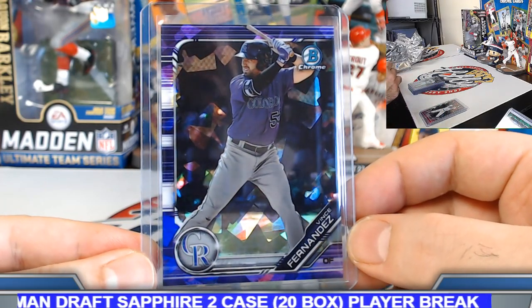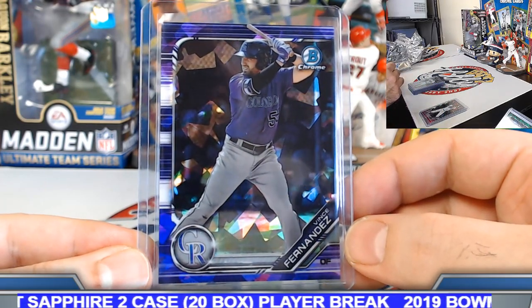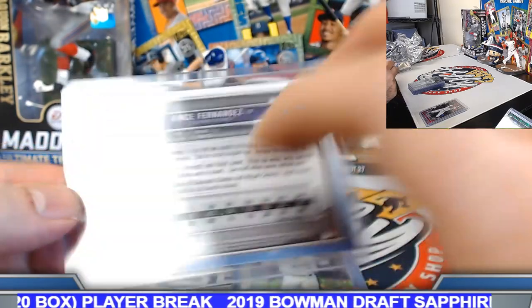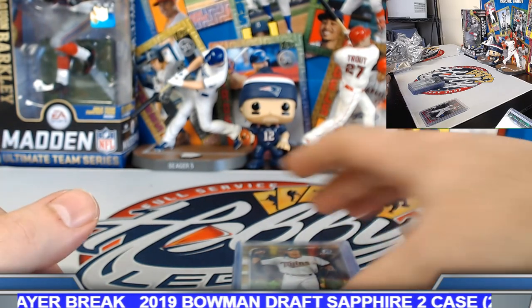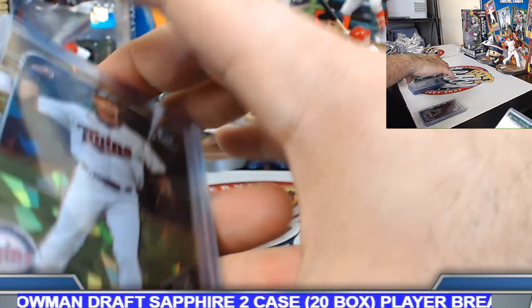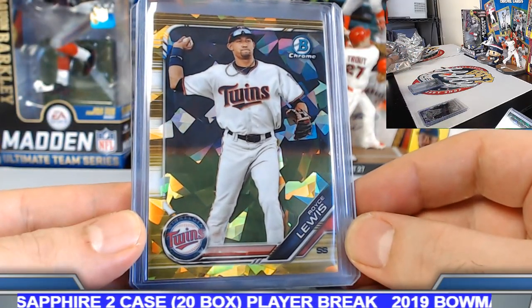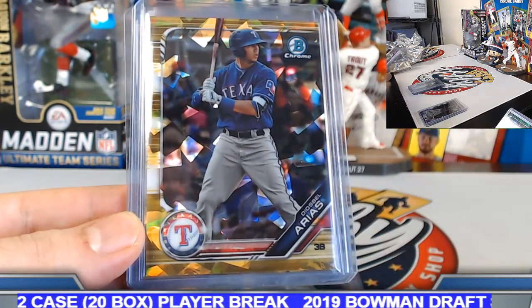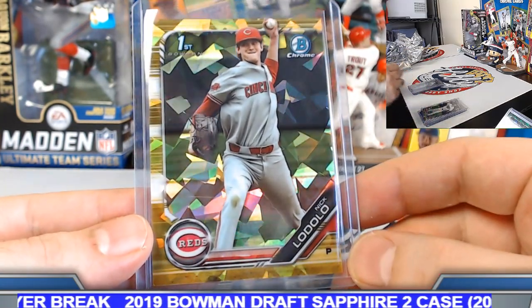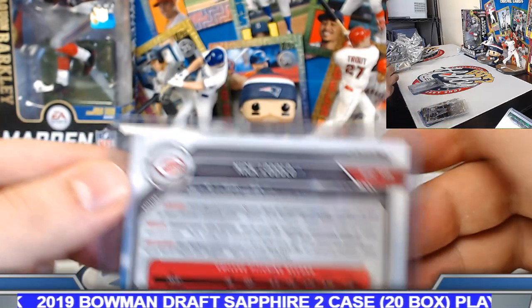A few other nice ones here. Vince Fernandez, purple ice, number 10 — seven out of ten on the purple sapphire. Gold — we had four gold sapphires numbered to 15. Two per case. Royce Lewis, Arias, Matt Gorski, and Nick Lodolo — all numbered out of 15. One out of 15 on the Lodolo. Orange sapphire — we got four of those as well, numbered to 25: McConnell, Corbin Carroll, Gorski double-up gold and orange, and Bryant Packard.